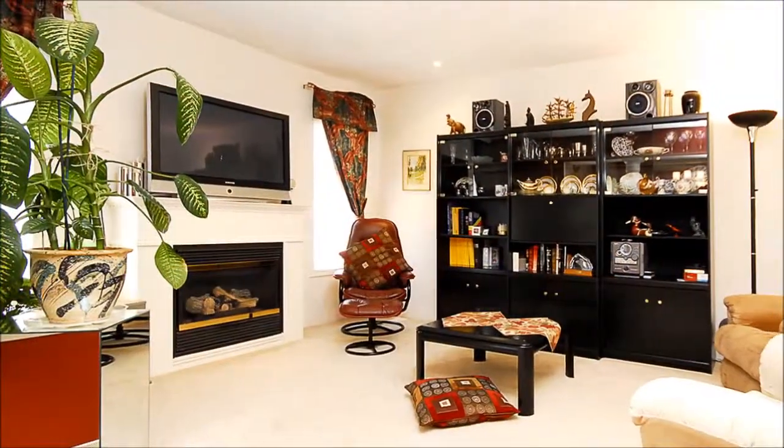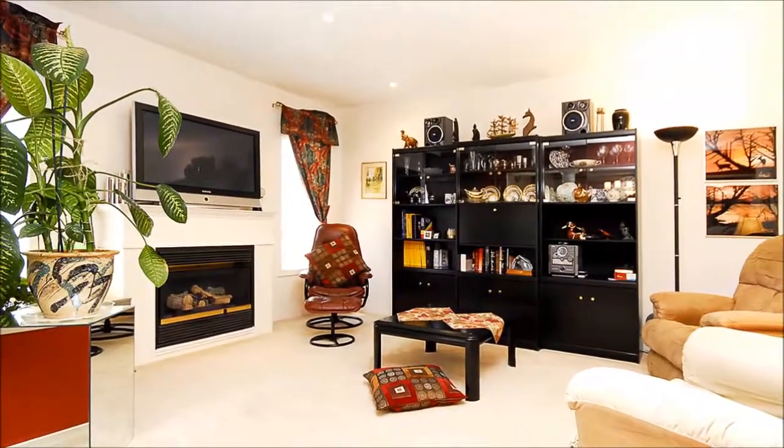After dinner, the family room beckons for TV watching. A fireplace keeps things cozy in the winter.